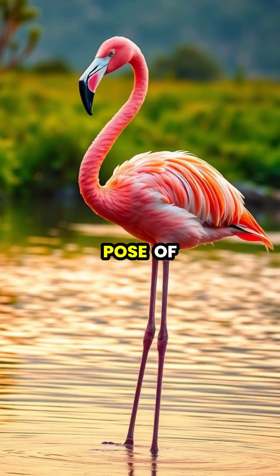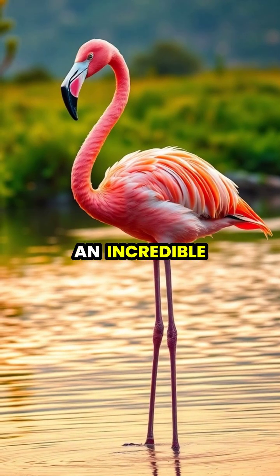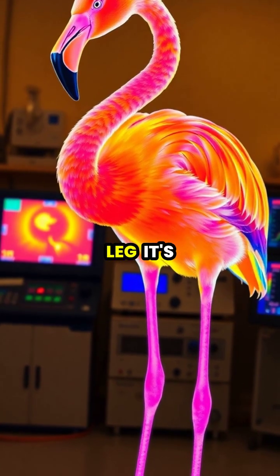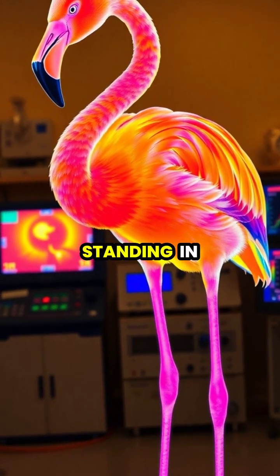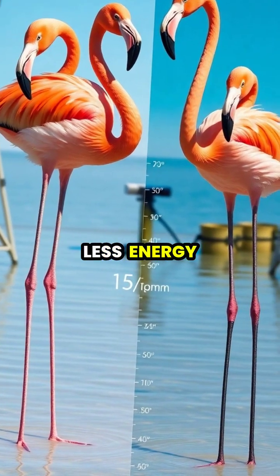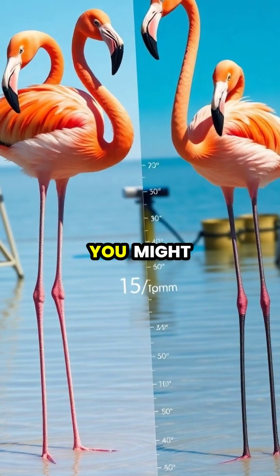Flamingos are famous for their iconic pose of standing on one leg, which scientists have discovered is actually an incredible energy-saving technique. When a flamingo stands on one leg, it's actually conserving body heat that would otherwise be lost through its thin legs when standing in cold water. Research has shown that flamingos expend less energy standing on one leg than they do on two, which is contrary to what you might expect.